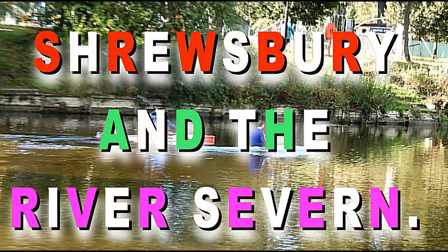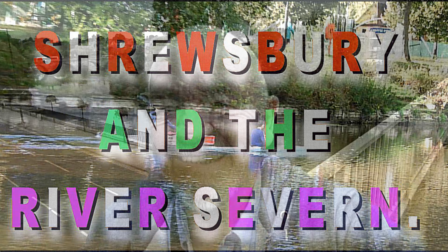Hi and welcome to this video, part one about Shrewsbury in Shropshire and the River Severn. This will be a video of slide shots, photo mirage, and also video.